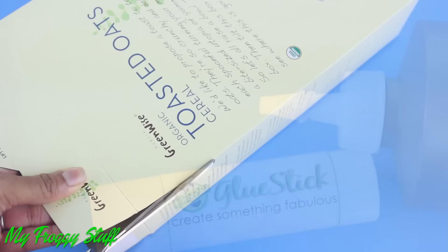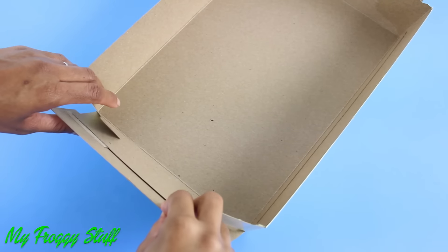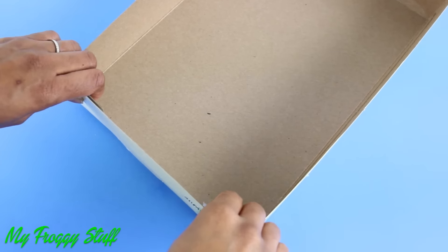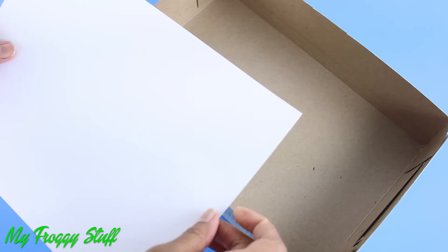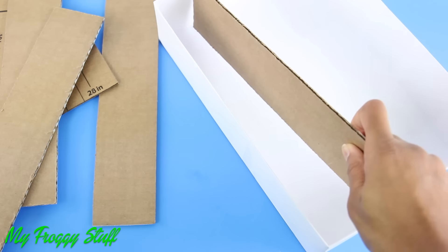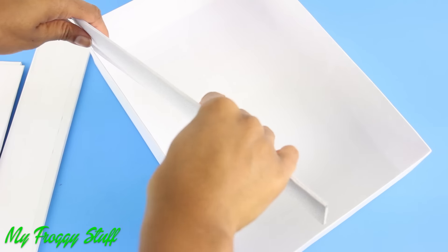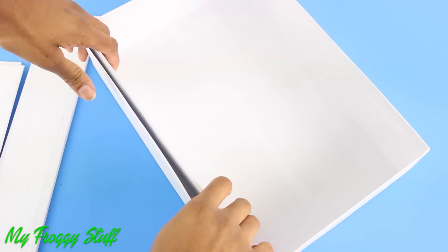I start by cutting off the front of a cereal box, glue all the tabs in place making a rectangular tray, cover with paper, cut strips of cardboard that are the same size as the sides of the box, cover with paper, and glue them inside the box going around the edges.